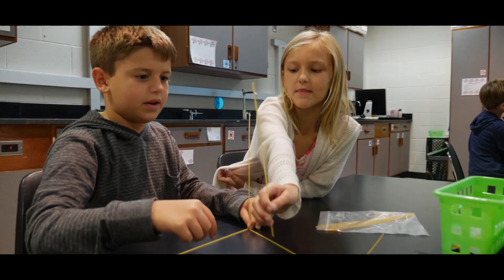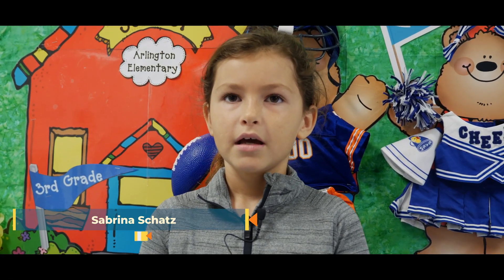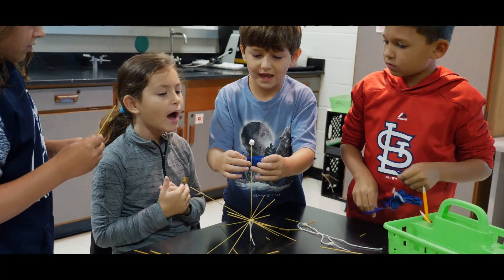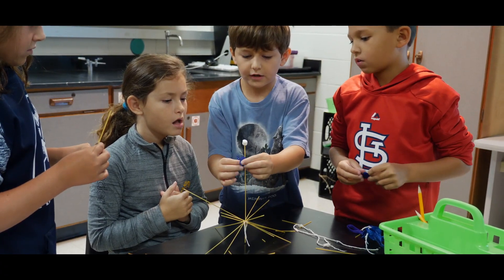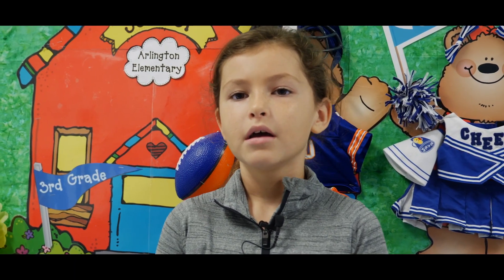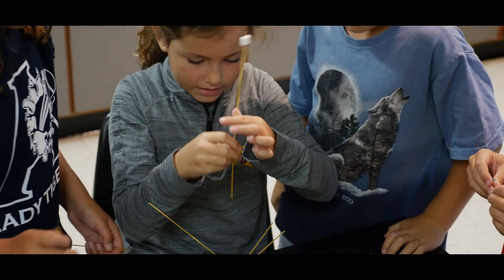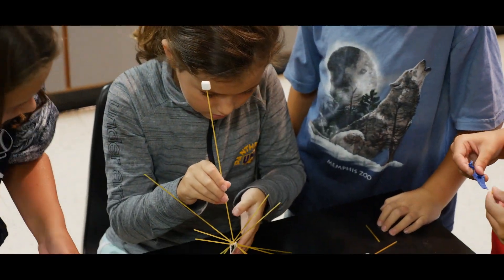It was difficult until one of my teammates knocked it down on accident and it made kind of like a star shape. And then I was like, we can work with that — that will make it a bigger, stronger structure so we can stick the marshmallow in and it won't fall.